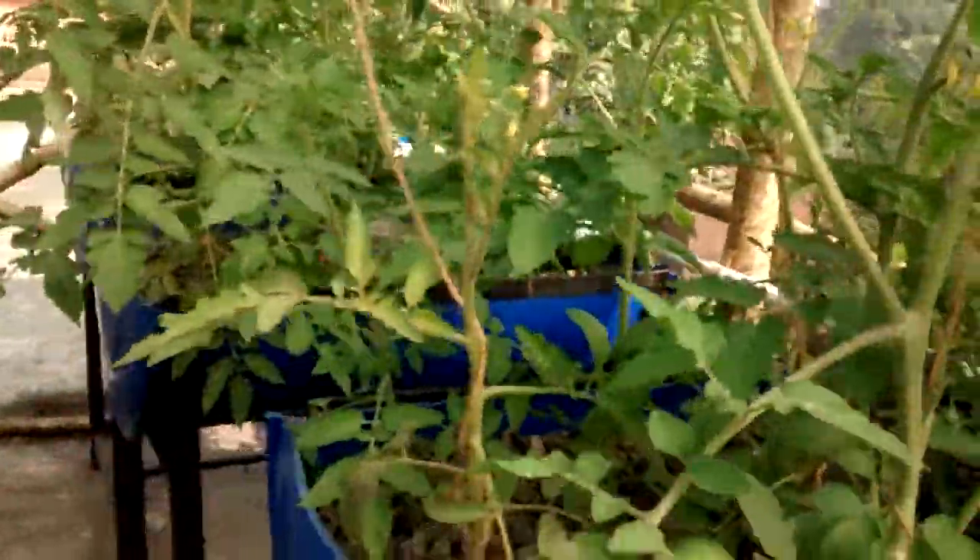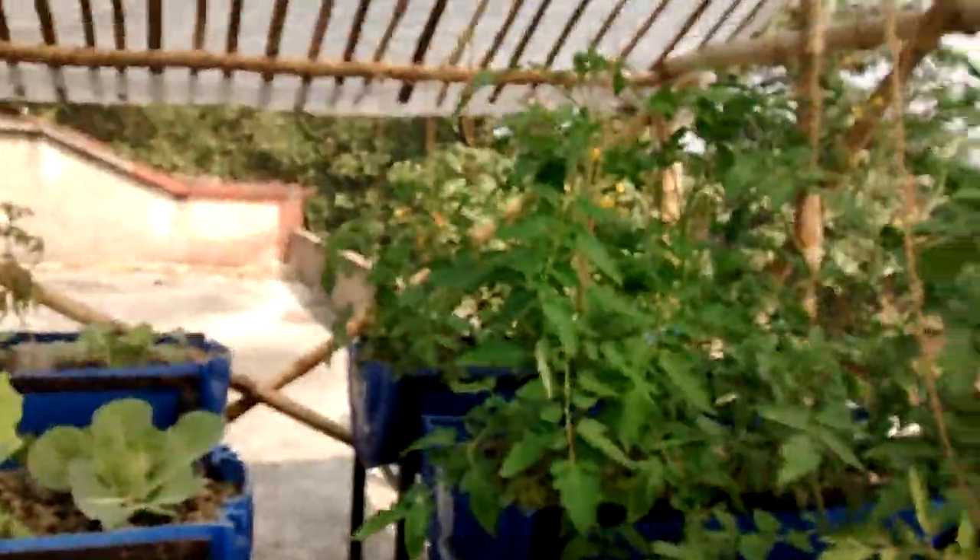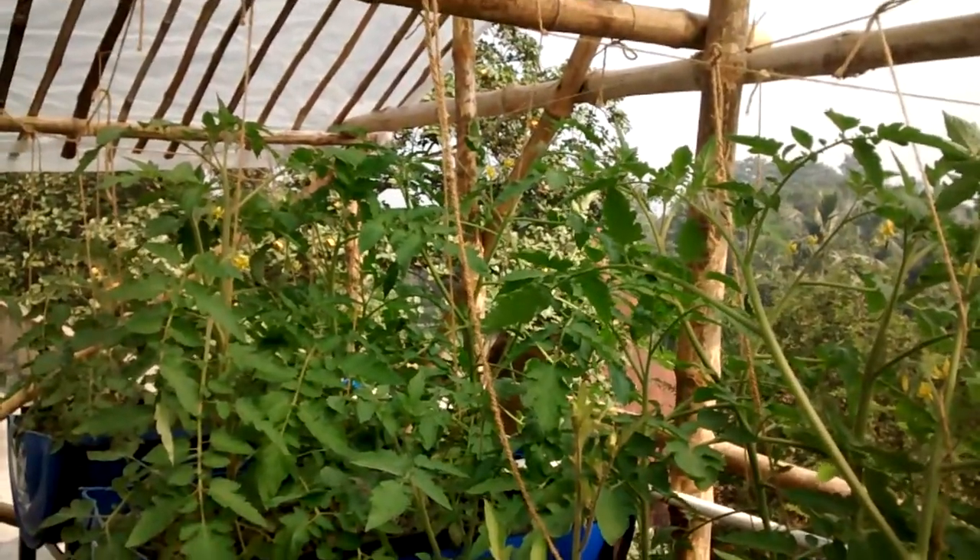Looking very nice, the fish have grown as well. Thanks for watching, have a good weekend.